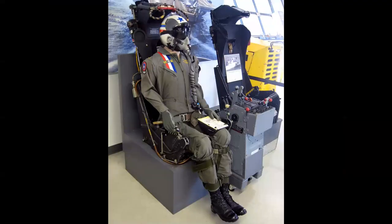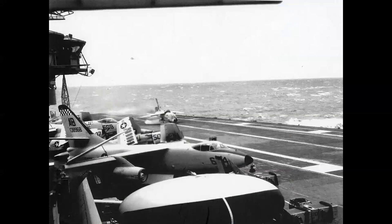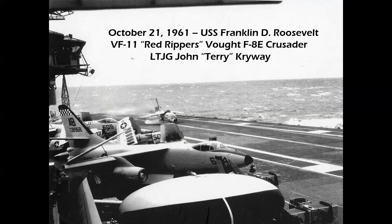A Mark 5 seat and a Mark 7 seat from an F-4 Phantom were on display at the Museum of Flying in Santa Monica, California — a selfie station where visitors could sit in the Mark 5 seat. On that seat is a photograph bringing us to what is probably the most well-documented ejection ever filmed. On October 21st, 1961, aboard the USS Franklin D. Roosevelt, a Vought F-8 Crusader from the Red Rippers, flown by Lieutenant Junior Grade John Terry Cryway, was landing in very rough seas. The pitching deck came up just as the airplane landed and broke the right main gear.